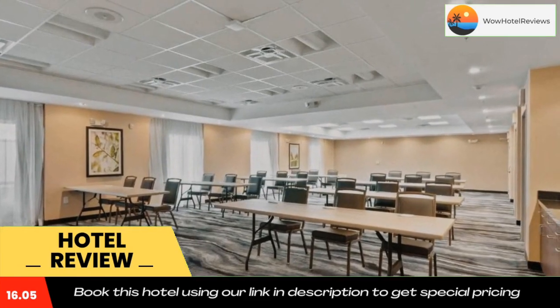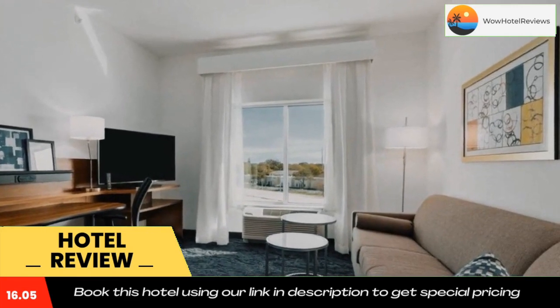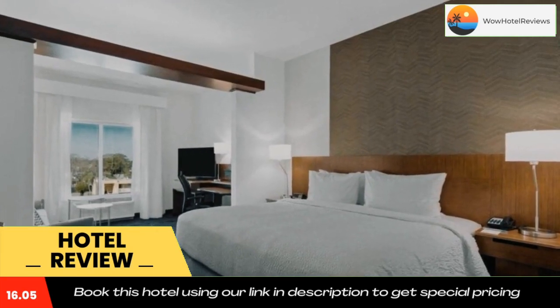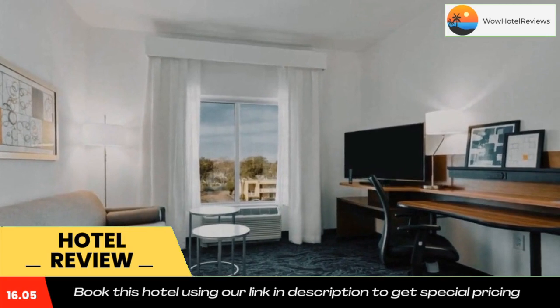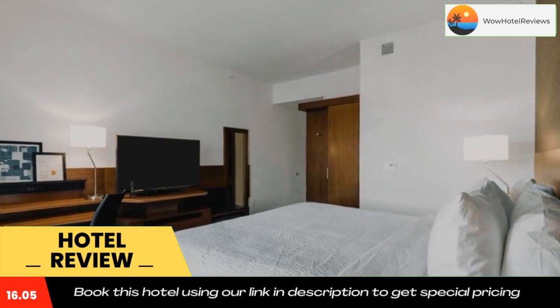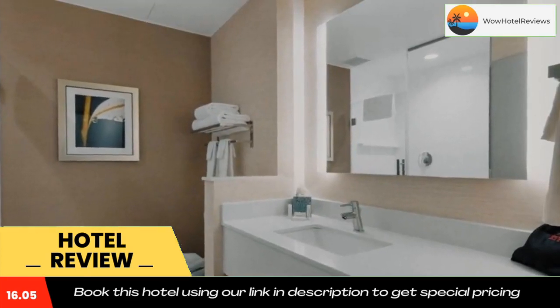John's Pass is 11 miles from Fairfield Inn and Suites by Marriott Saint Petersburg North, and John's Pass Village Boardwalk is also 11 miles from the property. The nearest airport is Saint Pete-Clearwater International Airport, 8.7 miles from the hotel. Use our link in the description to get a special discount on this hotel. Don't forget to like and subscribe to our channel.